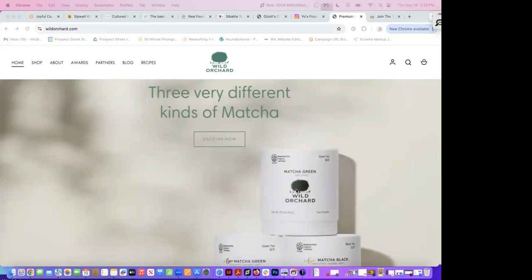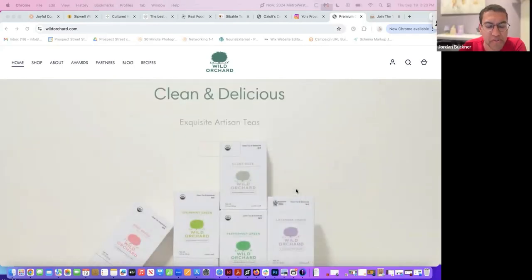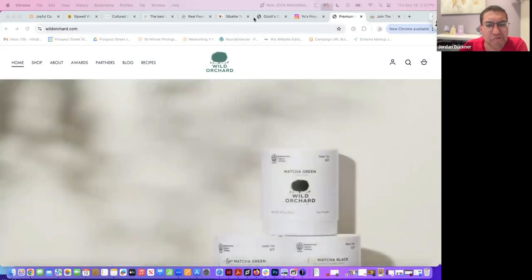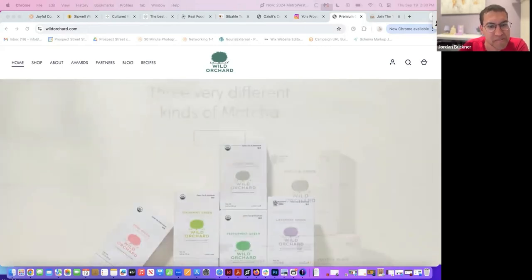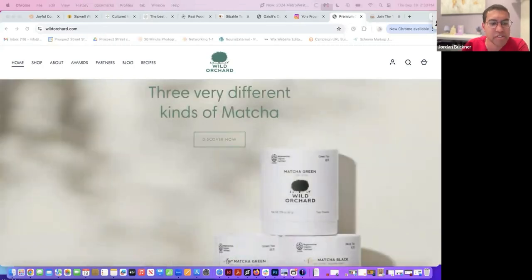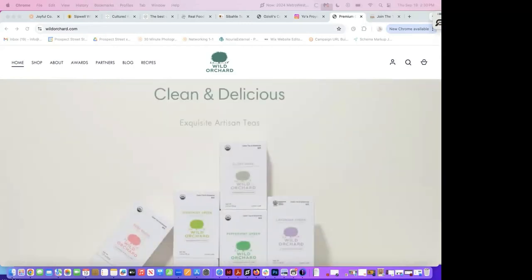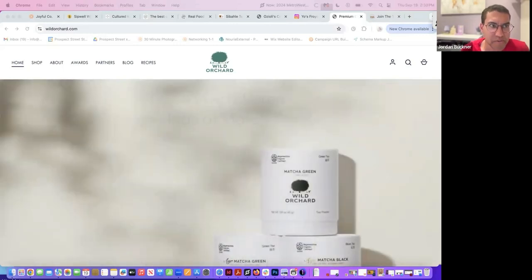One thing I'd add is that each photo should have a specific selling point or reason it's going to help convince them to buy. If you're starting to repeat or just think 'this looks nice,' it might not be as effective. Instead: this is showing we do X, this is showing our ingredients, this is showing our packaging, this is showing someone appreciating it. Think about the 'so what' behind the photo when someone's looking at it — that's what helps convince them to buy.